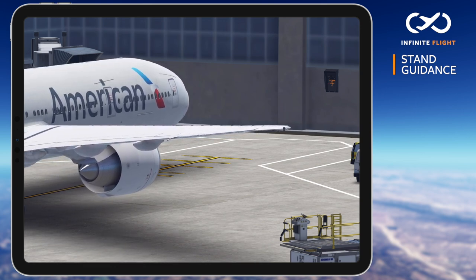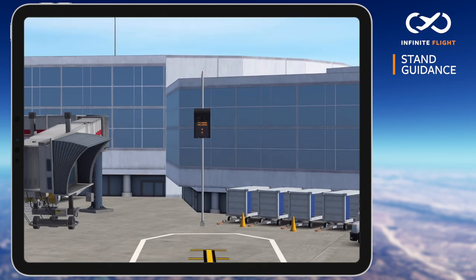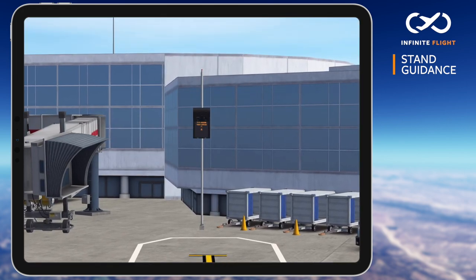Infinite Flight Stand Guidance will display the gate number, your aircraft type, the airport name, and even notify you if the aircraft is too large for the gate.